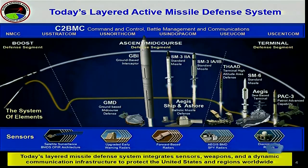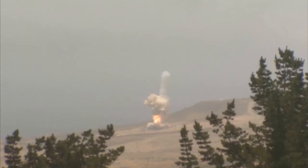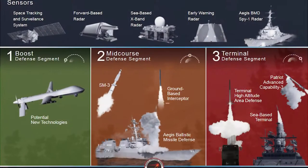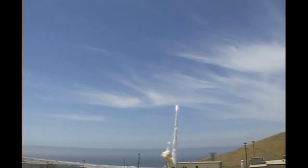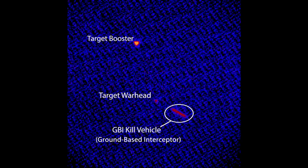If successful, the test could, in the future, widen the role of Aegis in MDA's homeland-layered missile defense architecture, assisting the separate but linked ground-based midcourse defense system interceptors based in Alaska and California, with the purpose of destroying rogue and accidentally-launched ICBMs.